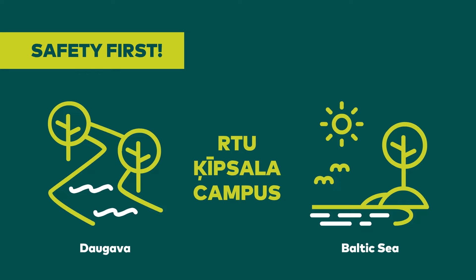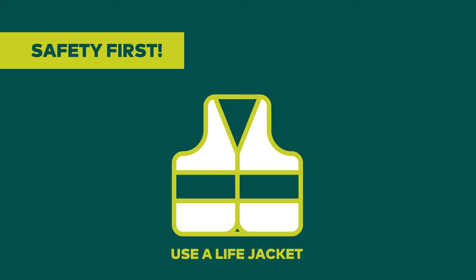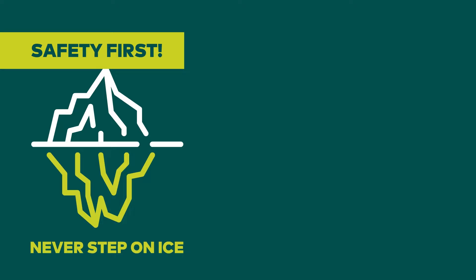While staying in Latvia, please also be aware of general safety precautionary measures. RTU Kipsala campus is located just near the River Daugava, and the Baltic Sea is a 30-minute ride away. During summer, do not swim in any water if you are not sure about your swimming ability — use a life jacket. During winter, never step on ice on rivers or any other water. In case of emergency, call 112.